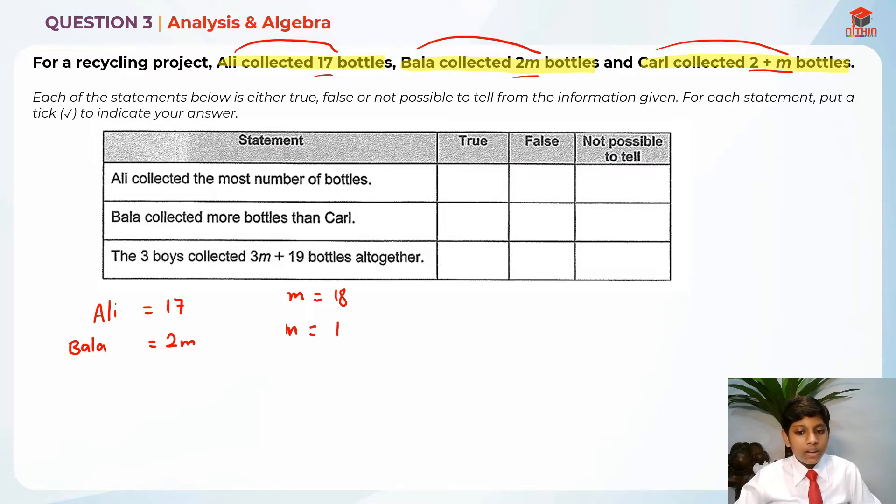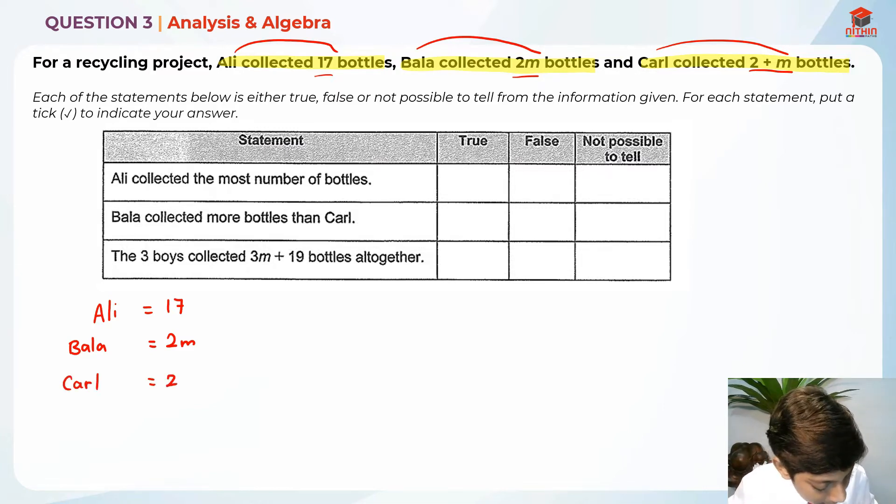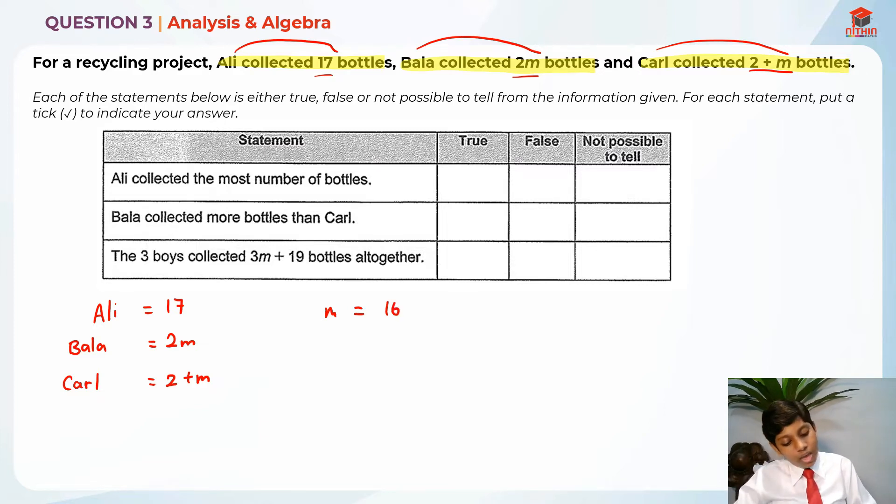If m is equal to 1, is the statement true? No, it's not true — it's actually not possible to tell. Same thing for Karel: Karel has 2 plus m bottles. If m is 16, then Karel has 2 plus 16 which is 18, so Karel has more than Ali. We can't really tell what m equals because we have no other information given. So the first statement is not possible to tell.